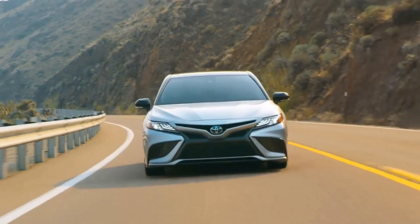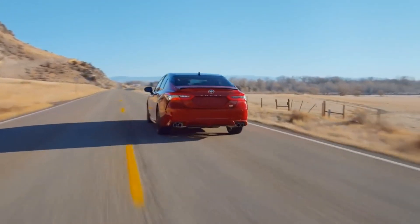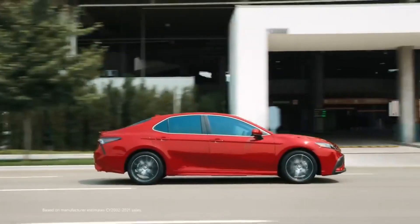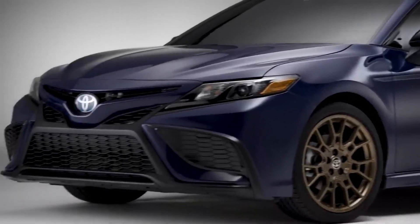Toyota Camry won best-selling sedan in USA and entire North America. This masterpiece of Toyota is especially popular for its durability, reliability, and very economical fuel efficiency. But despite having so many good points, many consumers aren't inclined to purchase this one due to its boring design and some impracticalities.